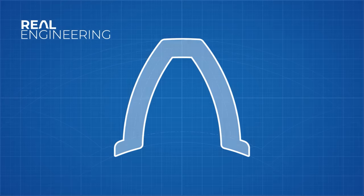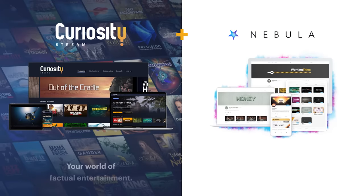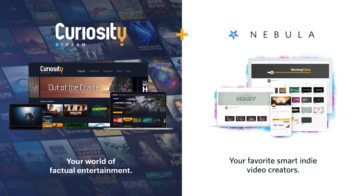This episode of Real Engineering is brought to you by the Curiosity Stream, a Nebula Bundle Deal. Sign up now to watch the hour long version of this video linked in the description.